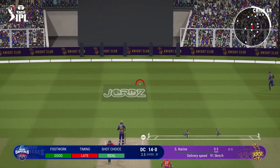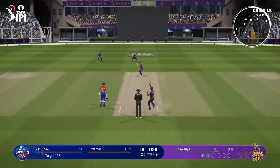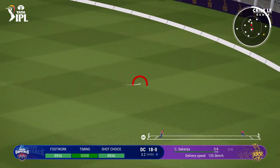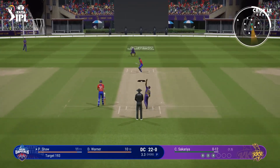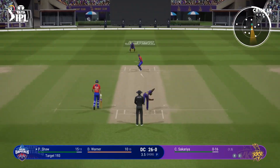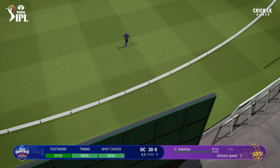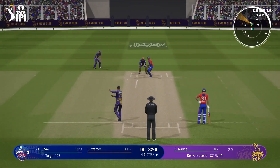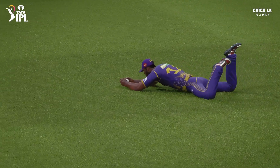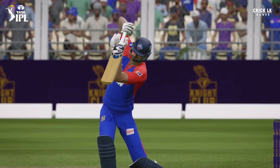Nicked it. What a shot — lovely on drive, and there's little chance of anyone catching that. Four runs, square of the wicket — excellent shot. You just can't hit it. Edged. Great shot through the gap. You can't fault the bowling.